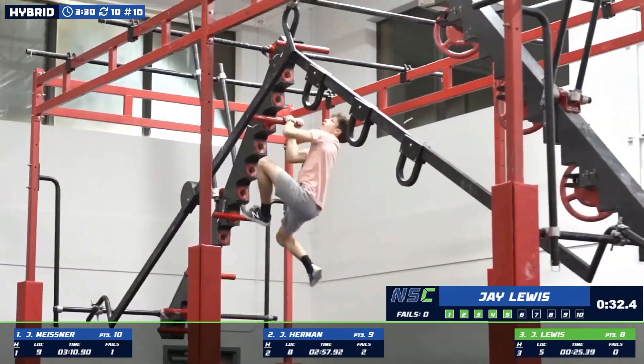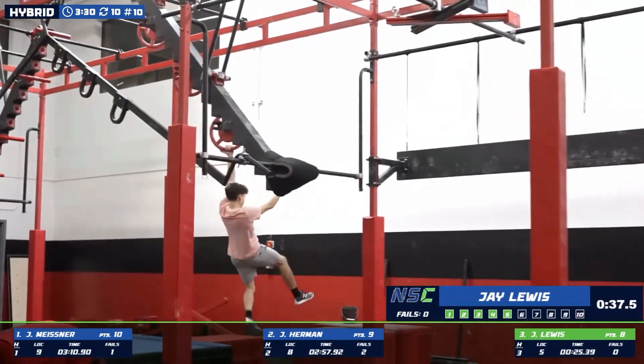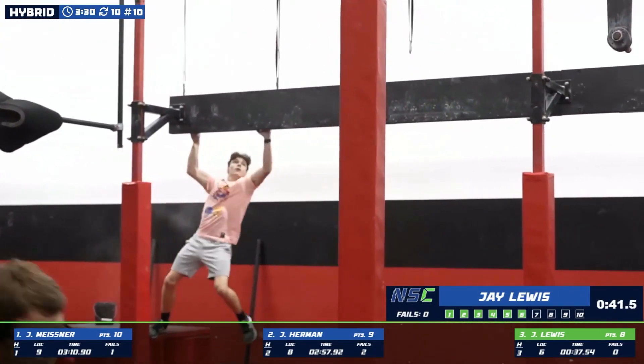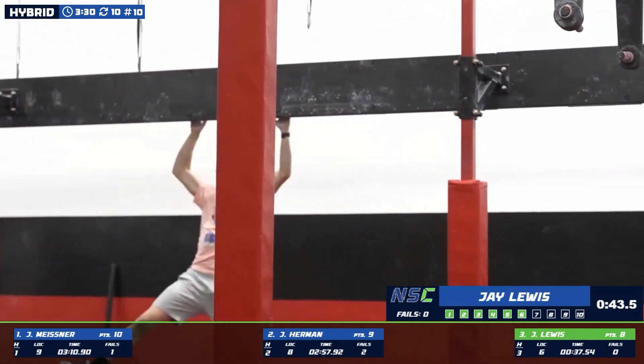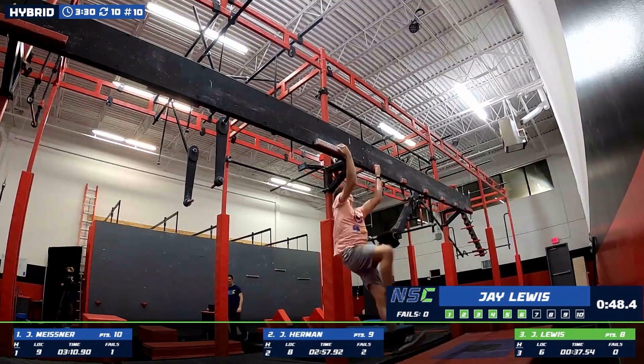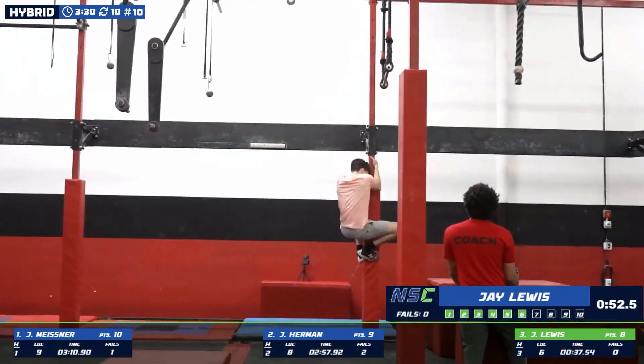A little bit of a mis-grab, but he adjusts quickly. Good drop down. Check the spin around tech — going for a little spin-a-rooney. Just got so much confidence in his grip strength.